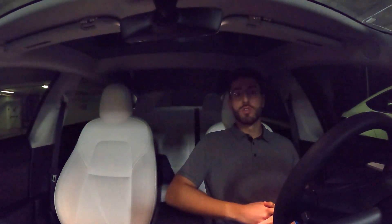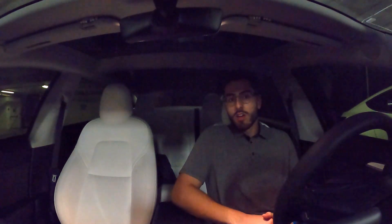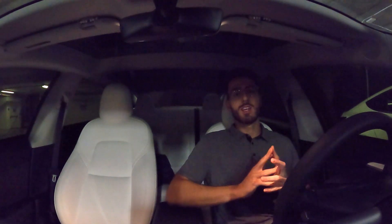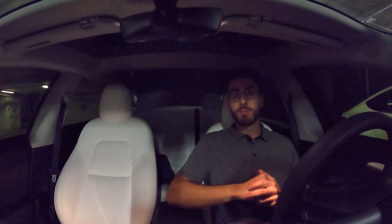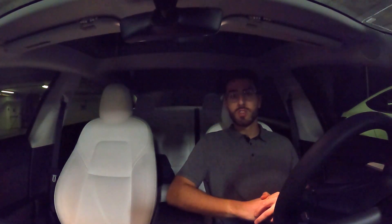If you guys have an LFP car, charge it to 100% as much as you can, try not to leave it at a very low state of charge for a long period of time, and just enjoy the car. This battery chemistry in the EV realm is advancing very quickly — it's super exciting. Not much degradation to report; I'll definitely give an update in another 5,000–10,000 miles for those who are interested.